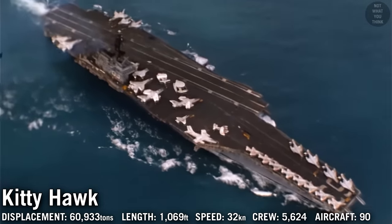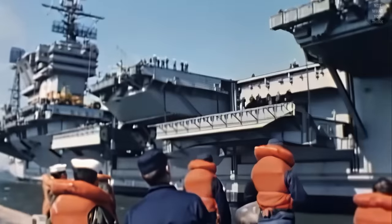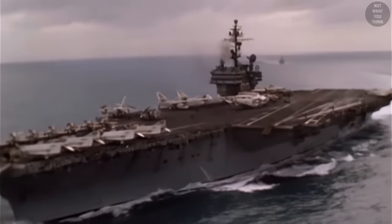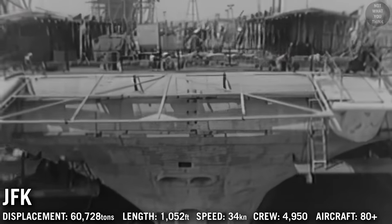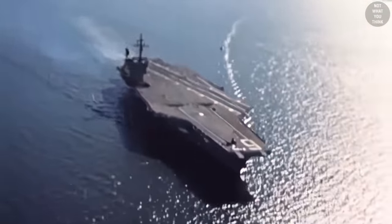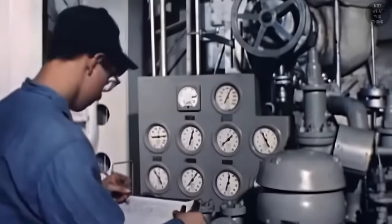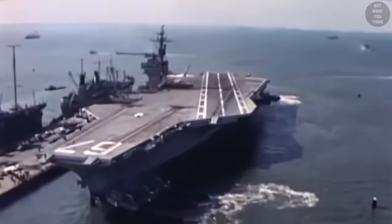Kitty Hawks were essentially Forrestals with improvements: the angled deck was 40 feet longer, fuel tanks were larger, elevators were repositioned, and Terrier missile launchers were installed. In total, three Kitty Hawk-class carriers were built, with a fourth, USS John F. Kennedy, considered a subclass due to many minor design changes. JFK was originally supposed to be nuclear-powered, but due to budget cuts was converted to a conventionally-powered carrier, and she was the last conventionally-powered aircraft carrier built for the US Navy.